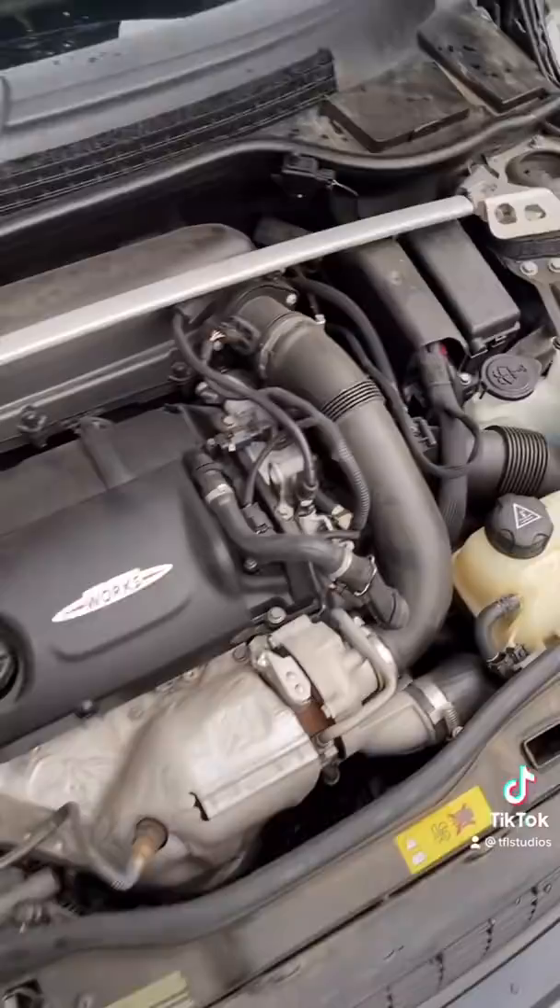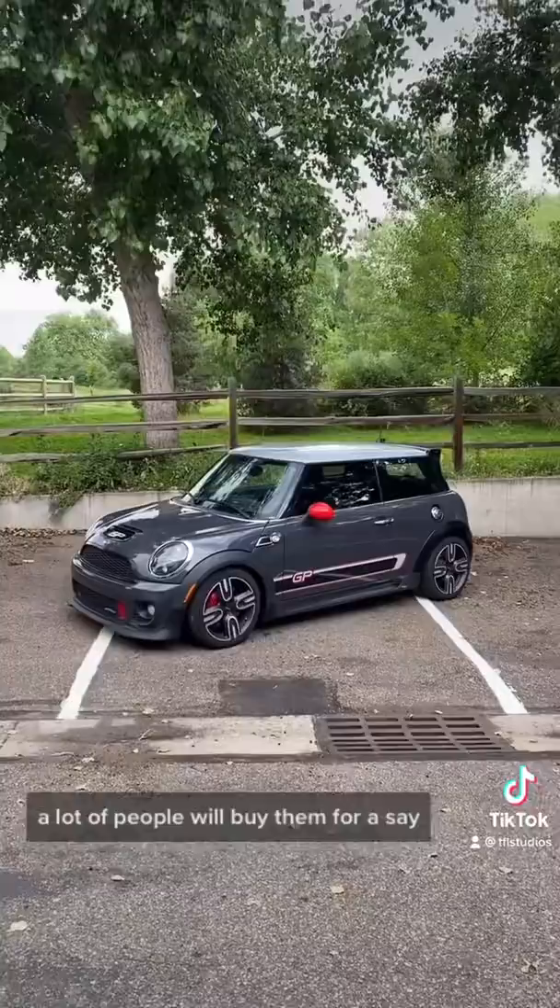Unfortunately, a lot of people will buy them for, say, $4,000, and then find out they need $4,000 worth of work right away.